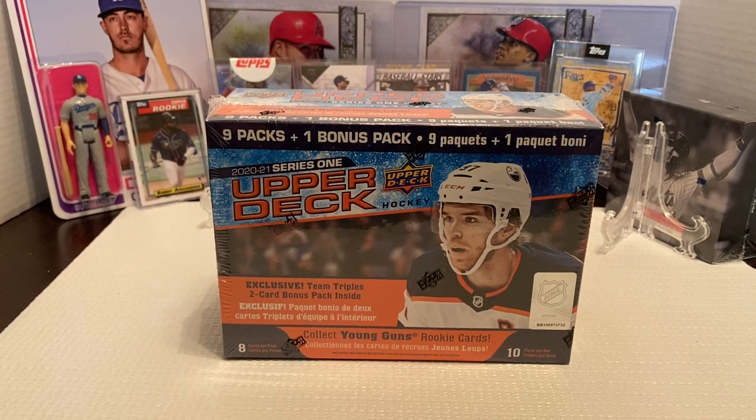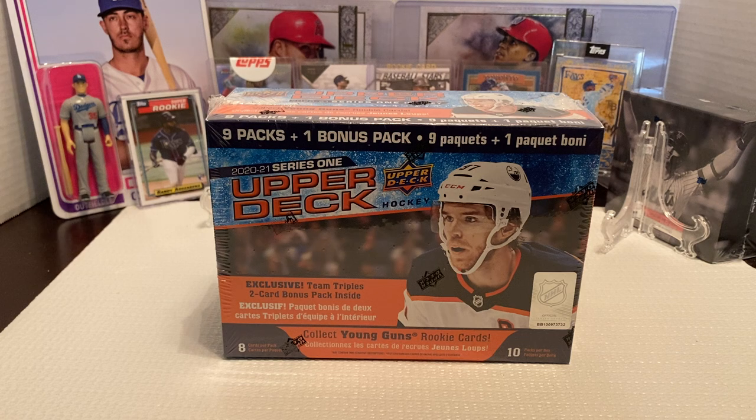Hey everybody, Ogre here again for Ogre Breaks, doing another box opening of 2021 Upper Deck Series 1. You got Connor McDavid on the cover, arguably probably one of the best players in the league right now.